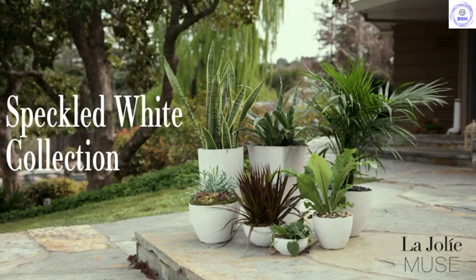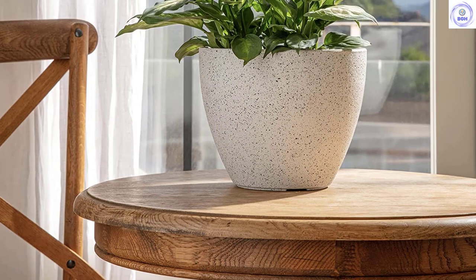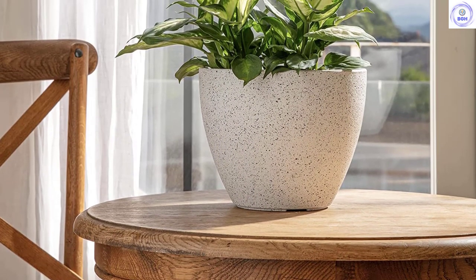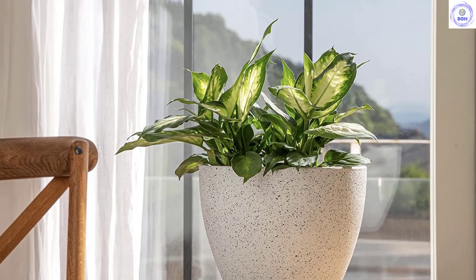We also like that this round pot has four drainage holes and is designed for indoor or outdoor use, ensuring you'll get plenty of use out of it. It's available in two sizes, 8.6 inches and 14.2 inches.